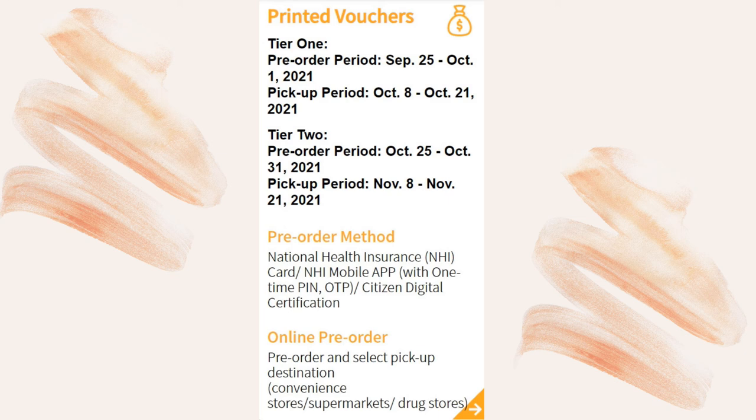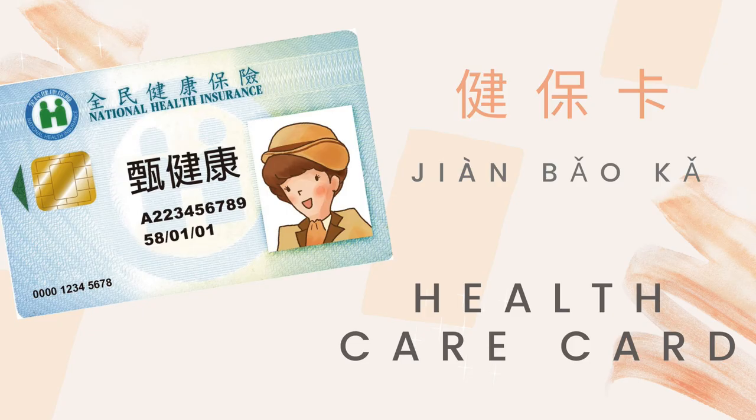If you choose printed vouchers, you have to use your ID or healthcare card — 健保卡 (jiàn bǎo kǎ).